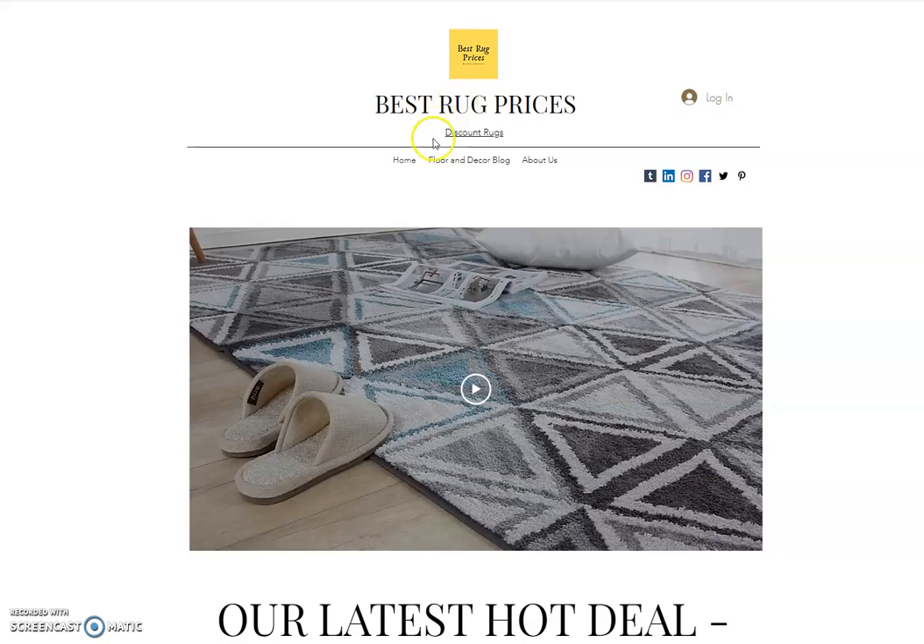The other thing we do in our floor and decor blog is offer all kinds of information on floor covering — whether it's carpet, hardwood, ceramic, or luxury vinyl tile and plank. If you've got a flooring project going on, we've got an article that we think is going to help you out and hopefully help save you money.